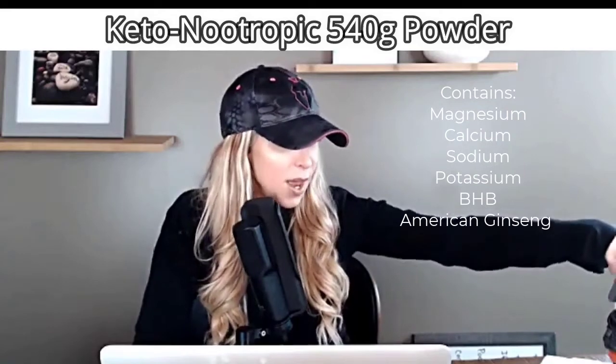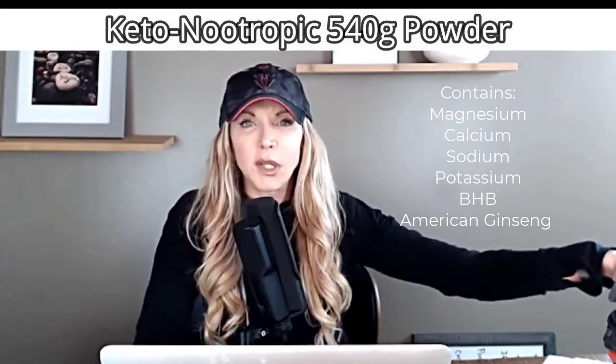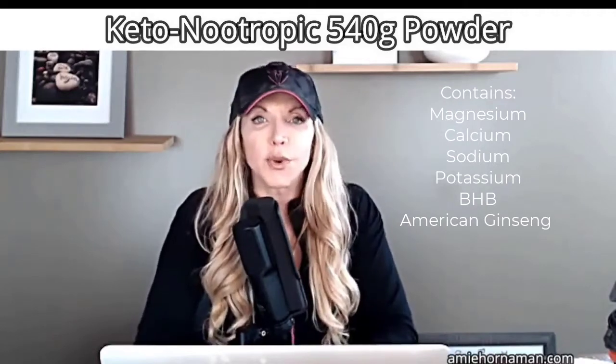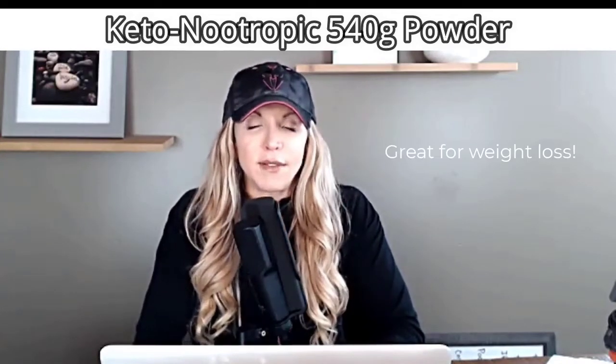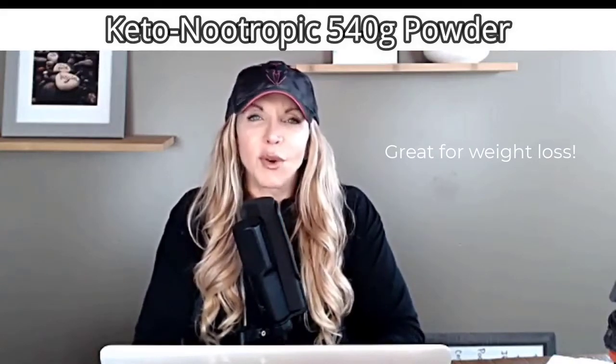It also contains magnesium, sodium, potassium, and calcium — all from the beta-hydroxybutyrate — as well as American ginseng. I think that helps a little bit with the concentration aspect, but I attribute the concentration and energy much more to the rise in ketones. Bonus: I'm also getting extra magnesium and a little bit of potassium too. So anytime I do hot yoga and I'm dehydrated and get a little muscle crampy, this helps as well. But the biggest thing is weight loss — it's unbelievable how it helps with weight loss and gives you that safety net when you go off your diet a little bit.